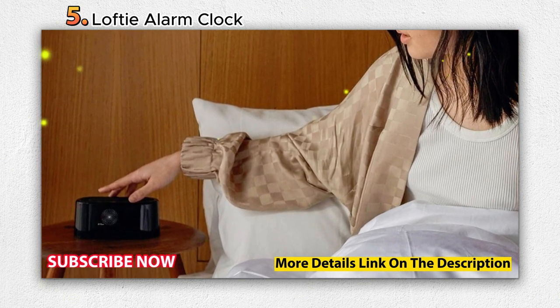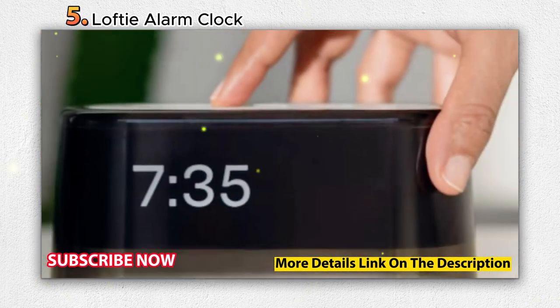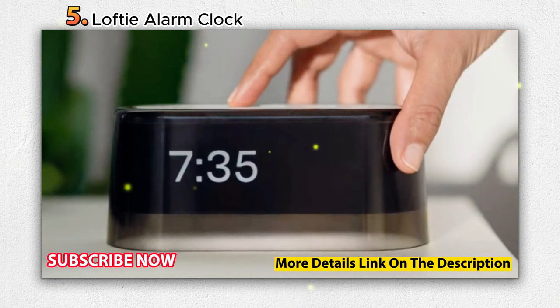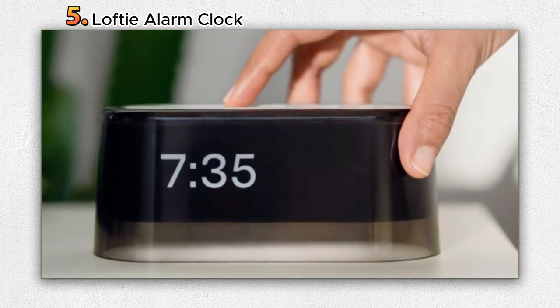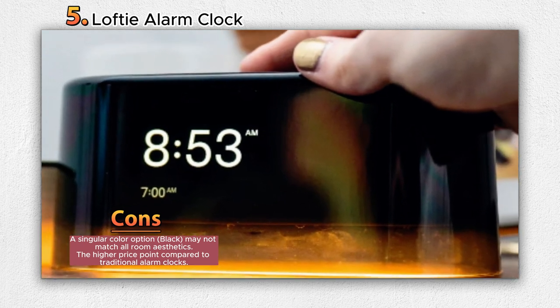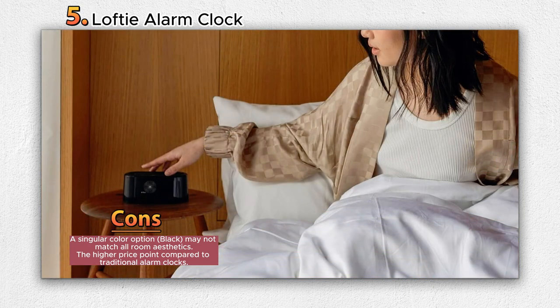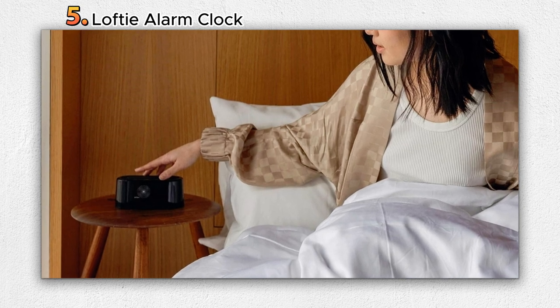One of the standout features is its capability to create a smartphone-free sleep sanctuary. Recognizing the detrimental impact of smartphones on sleep, Lofty provides a solution by fostering a serene bedroom environment free from digital disruptions. Setting up the Lofty Clock is straightforward and hassle-free — users simply plug it in, download the user-friendly app, and connect to WiFi. The alarm clock operates with a standard plug and boasts reliable battery backup, ensuring consistent performance even during power outages.